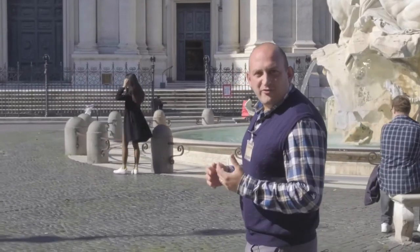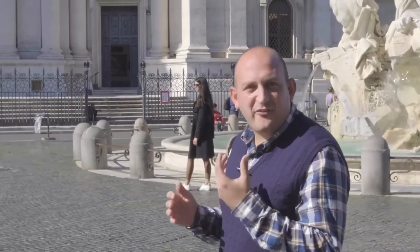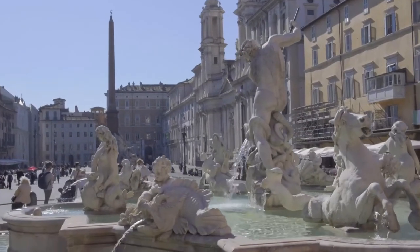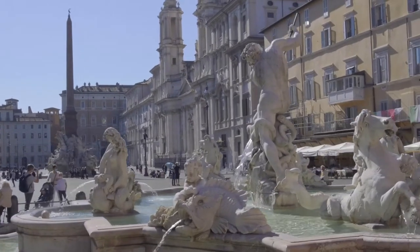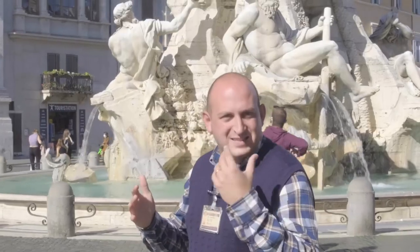If Renaissance was born in Florence, Baroque art was born here in Rome. Baroque literally means complicated, difficult — but the real meaning of the word Baroque here in Rome is 'wow, fantastic', because this was the goal that the greatest Baroque architects of the world wanted to achieve when they made their masterpieces.